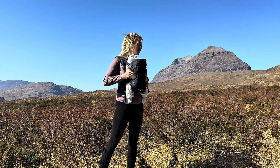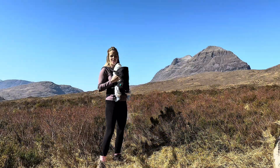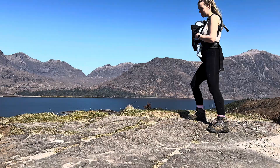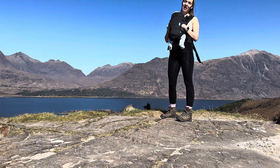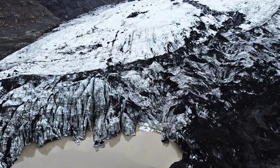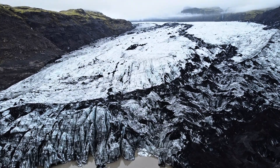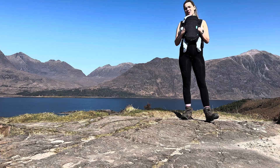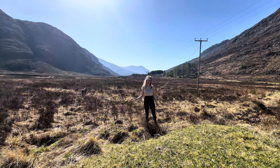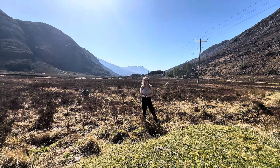Next time you're in Torridon, have a look at these mountains and see what you think has cut these landscapes. I'm going to tell you — glaciers. Around 10,000 years ago we had glaciers cutting down through the valleys and glens of Scotland, forming what we can see today. These massive glacial ice bulldozers cut away at the sides of the valleys, creating U-shaped valleys with steep slopes and flat bases. That was the last ice age, 10,000 years ago.